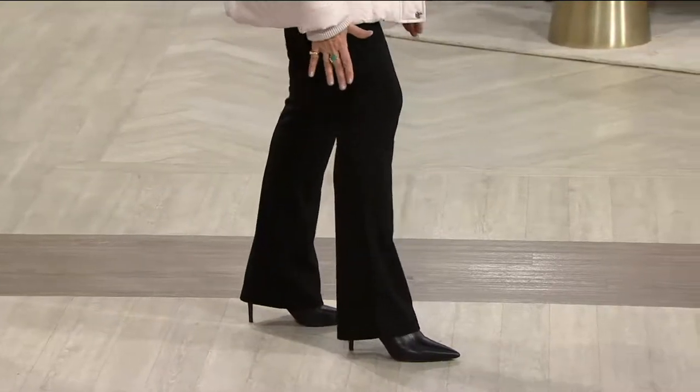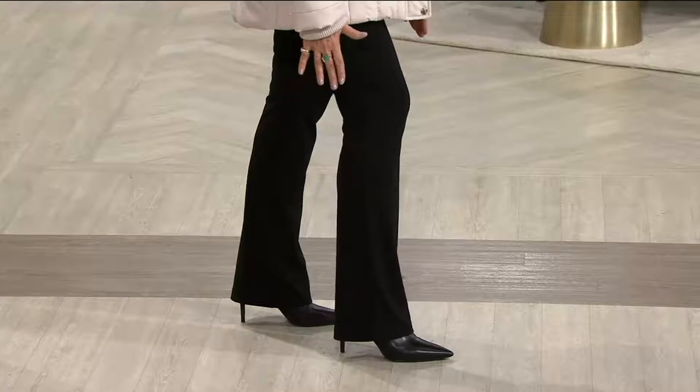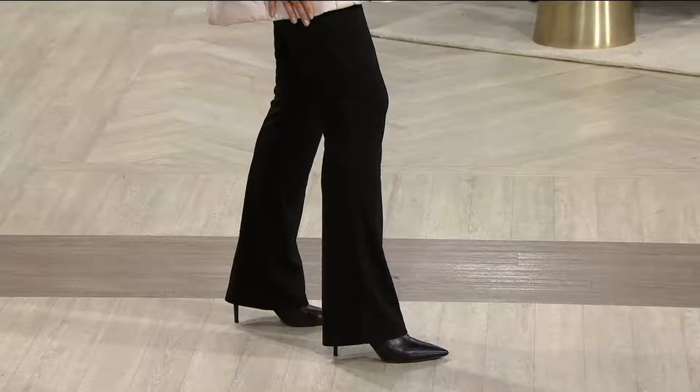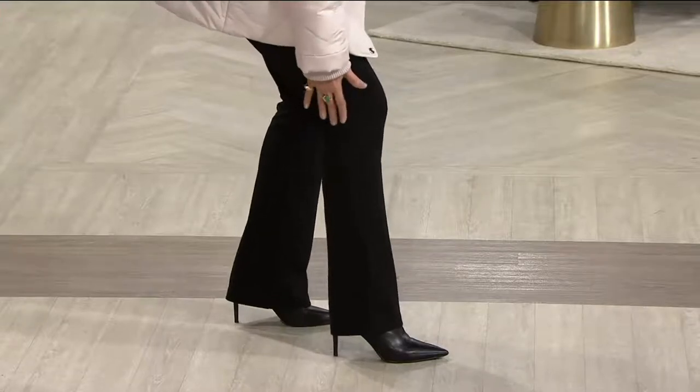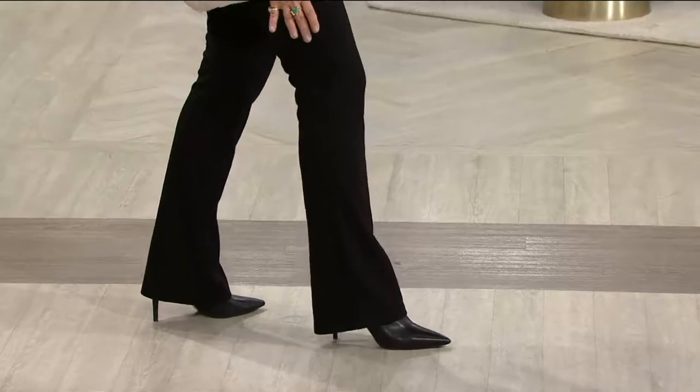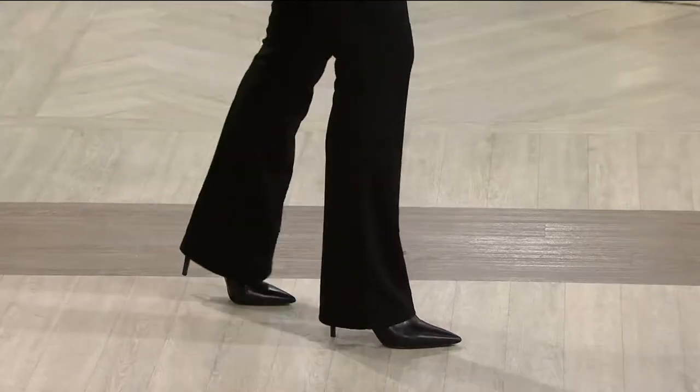When you do a boot cut like this — a nice little flare at the bottom — it actually proportions me. My hip, then I come in, and then I come out. That is the best-shaped pant you could ever wear. It's amazing.